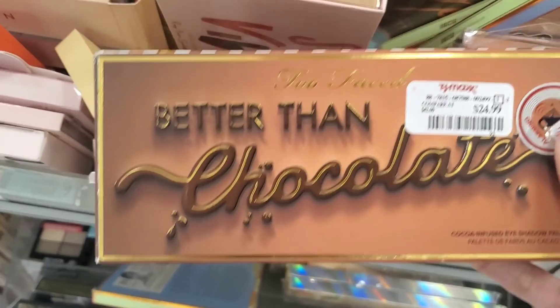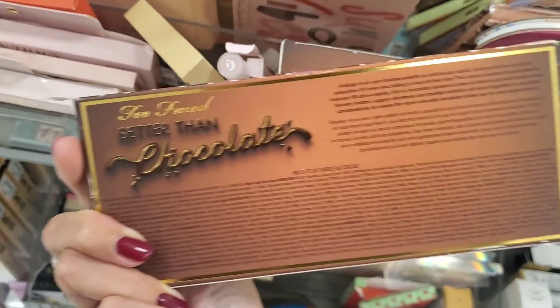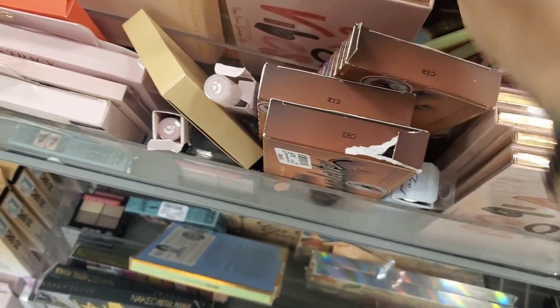They still have available the Too Faced Better Than Chocolate palette. They still have a whole bunch of them here at my local TJ Maxx, so you can still grab that.